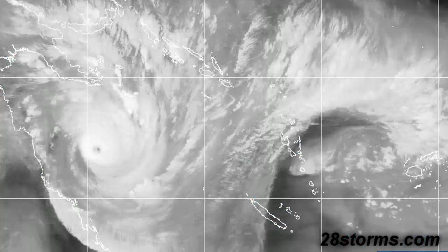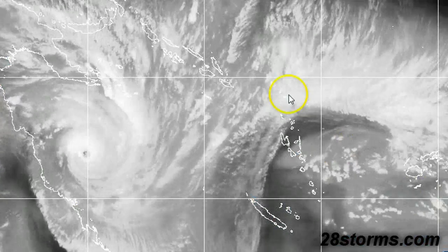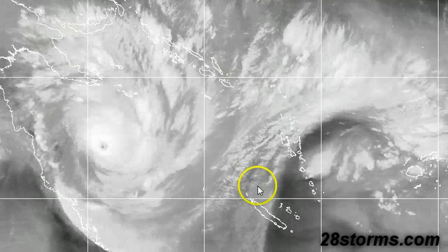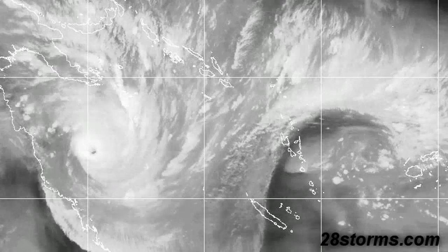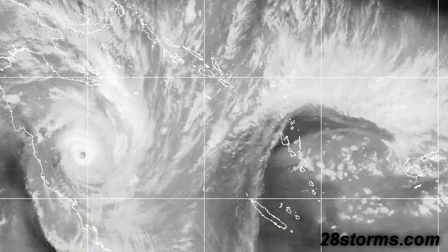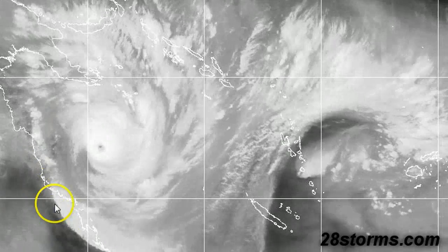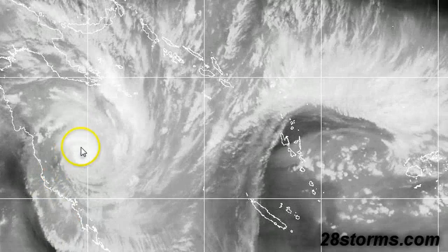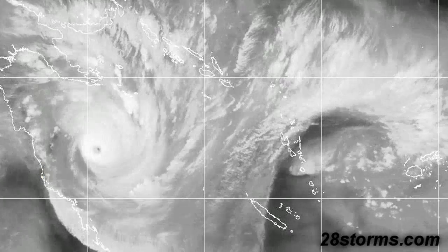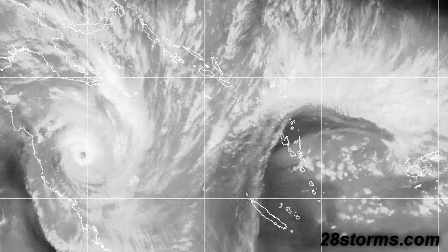Here is the latest water vapor loop. Upper-level conditions look very favorable from all quadrants of the storm system. If there is anything to complain about, it's the dry air in the southwest and over the northeastern portion of the Australian continent over Queensland. Some of this dry air may be intruding into the inner circulation just a bit, but that's pretty much the only limiting factor at this point.